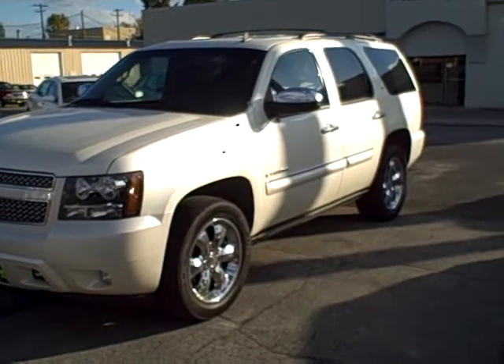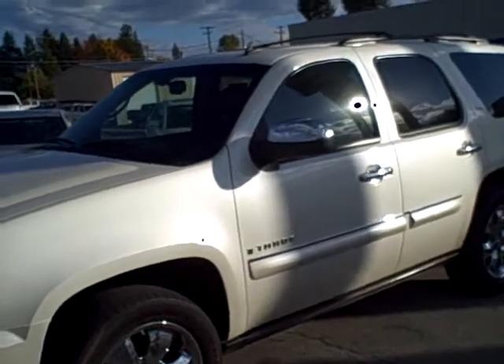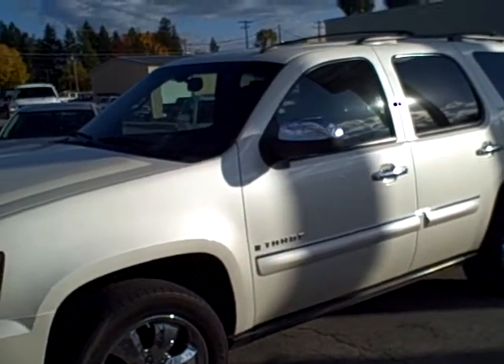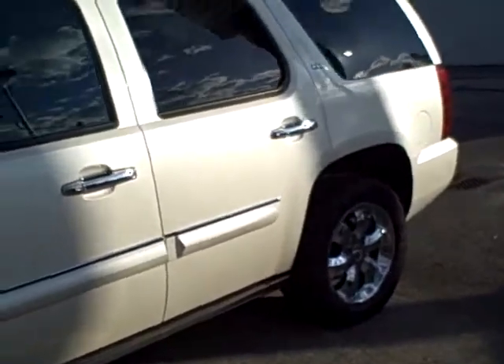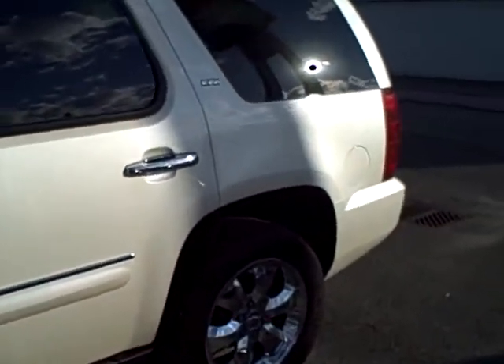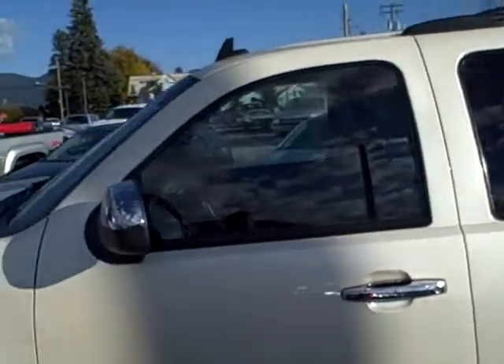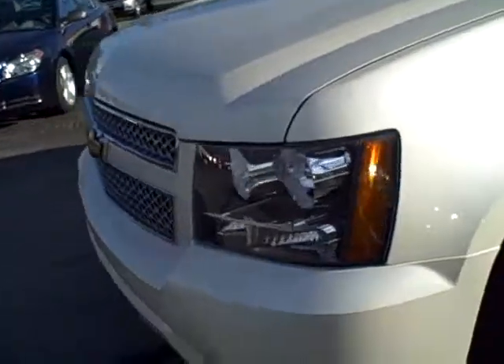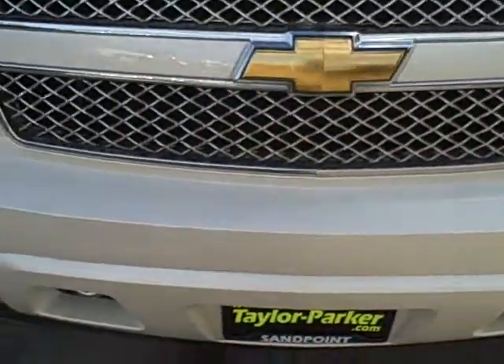Good morning, Cheryl. This is Jason with Taylor Parker Motor Company in Sandpoint, Idaho. Regarding the 2008 Chevy Tahoe that has 38,000 miles on it, overall condition of this is very, very good. Any of the things I can point out to you are just light scuffs on bumper-related type things. So I will do that right now across the front of the vehicle.